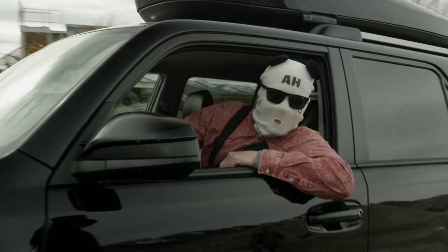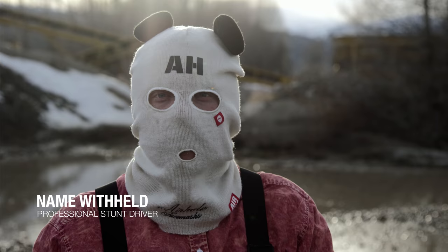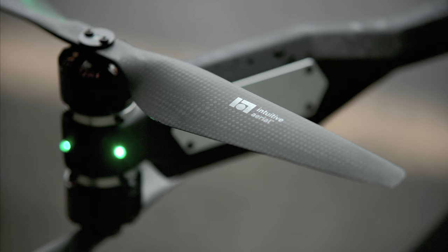It's kind of a stressful situation, but so far so good. Let's crush this one. Vehicle's all pretty. All right, let's see some horns. Let's do this.